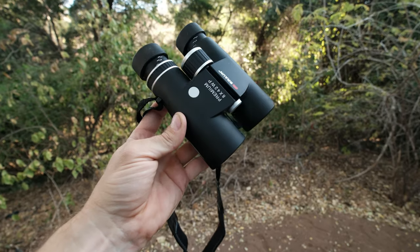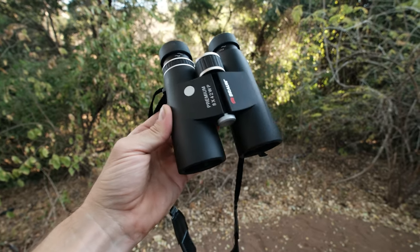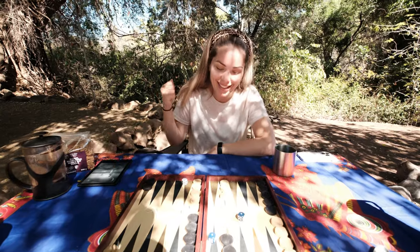The next thing I would suggest you get for a self-drive safari is a good pair of binoculars. Mine are from Browning — links to these also down in the description. They are 8x42, so that's an 8x zoom, and they are quite nice even at the crack of dawn and dusk. I would definitely suggest that you also bring games. We bring our favorite game that we always bring — backgammon — and a deck of cards just in case.